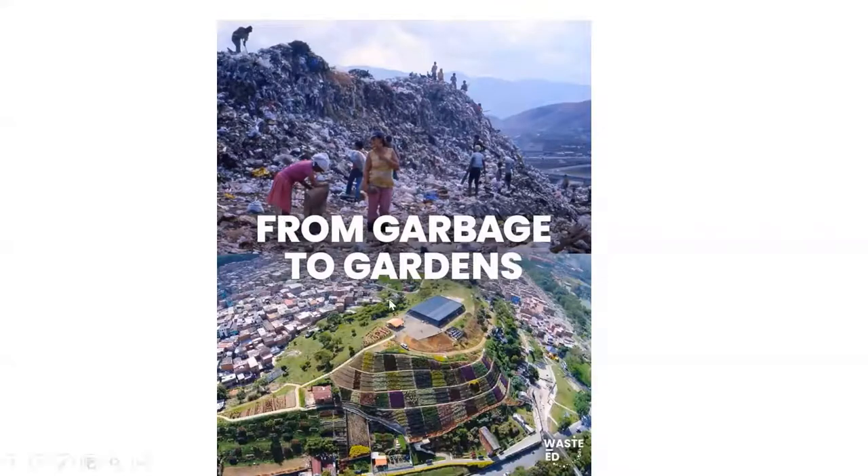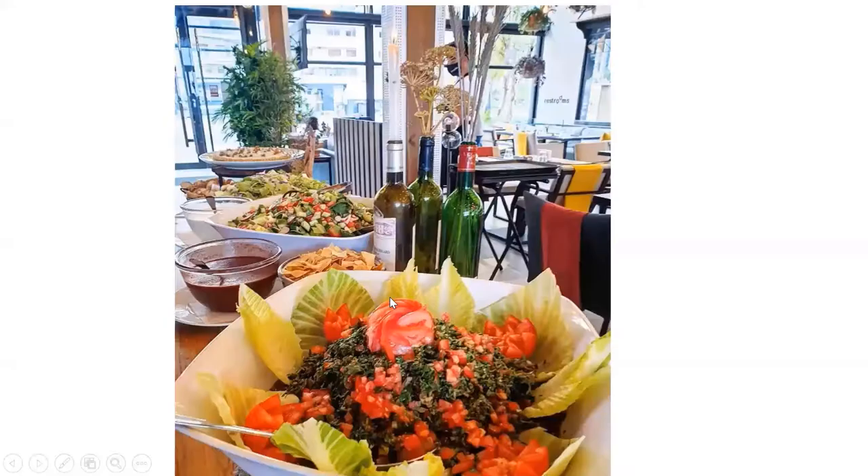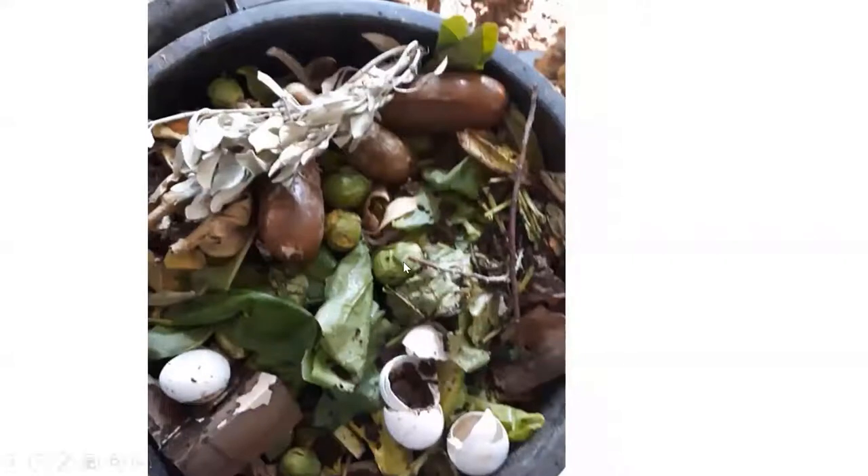We want to move from garbage to gardens. Here's a nice example of how bottles were upcycled and used for aesthetics — the labels can be removed by placing them in hot water, but here they didn't even use water or waste energy. And you can make your own compost — I will show you how it's done in a clip. You can do it at home and it's a very simple process.